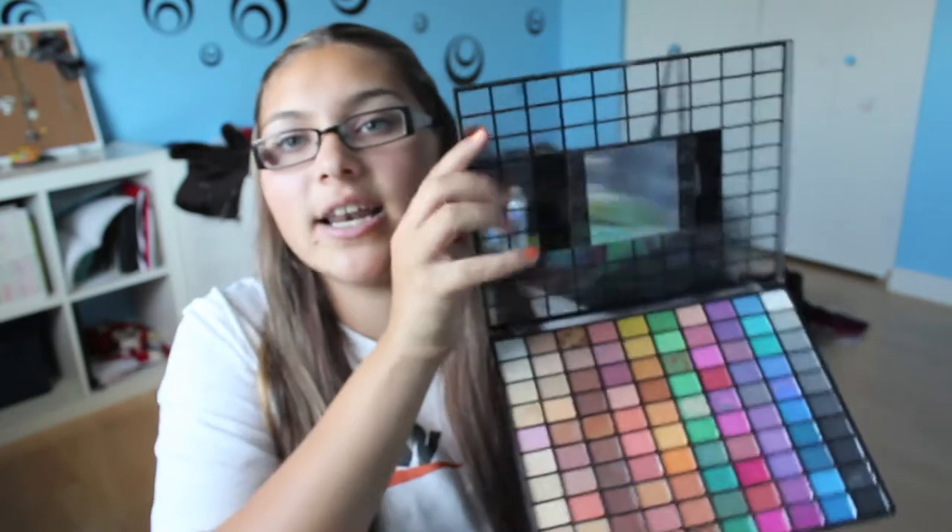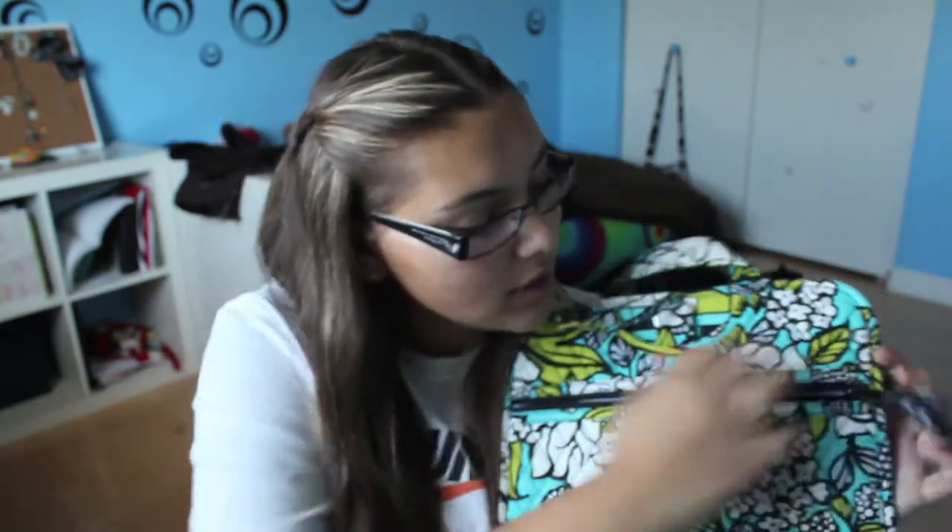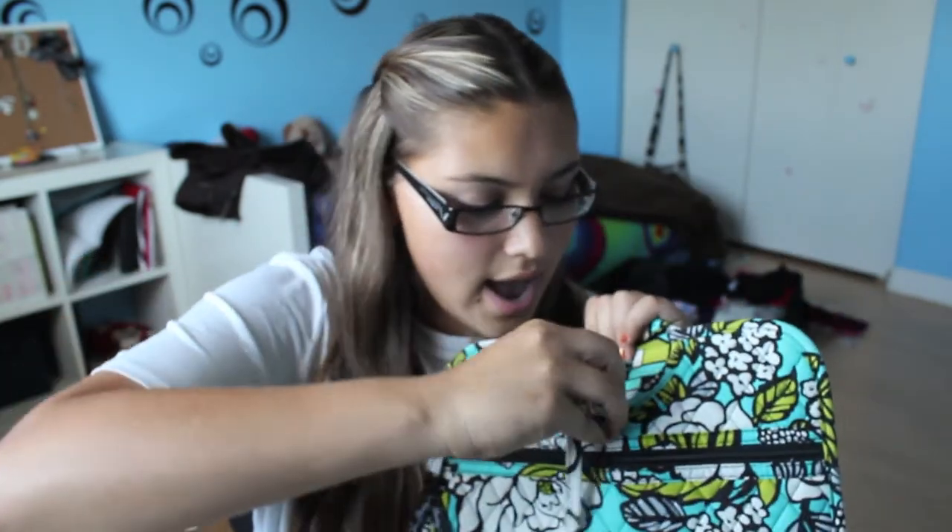The first thing in here is the ELF palette — I'm pretty sure this is the Marbled 100 Shades. I took off the applicators, but I love it because it has so many different colors and all the colors I would need. It's just sitting in this outer part. In the top pocket I keep my feminine products — it's the only non-clear pocket, so that's perfect for that.